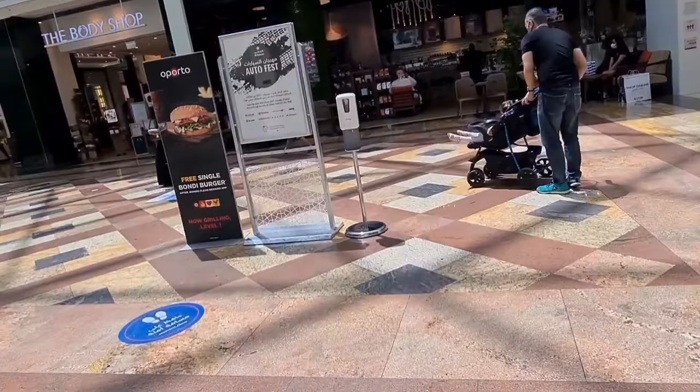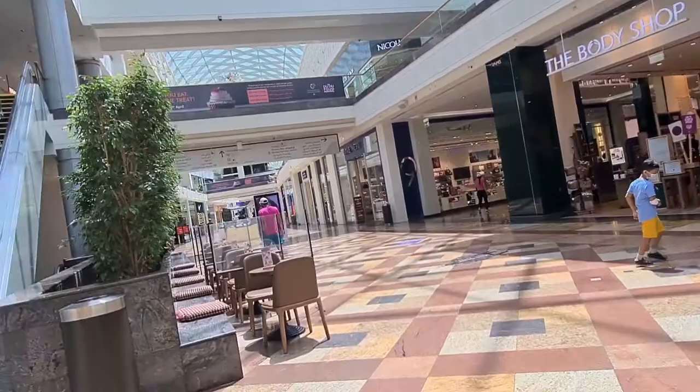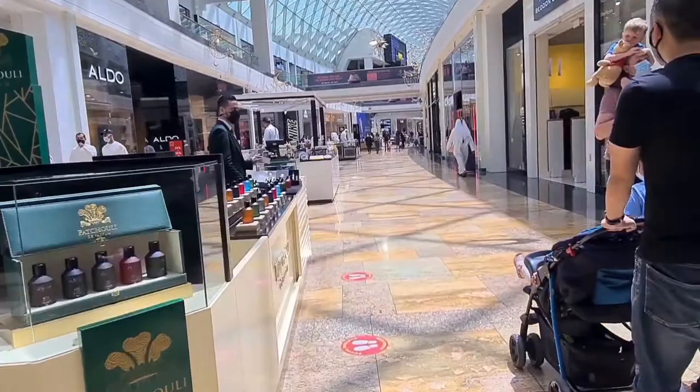As we enter, we can see the first store of Gloria Jeans and a Body Shop nearby. So here is the mall — it's a very big and beautiful mall. There are many big outlets here and it's also one of the famous malls in UAE.